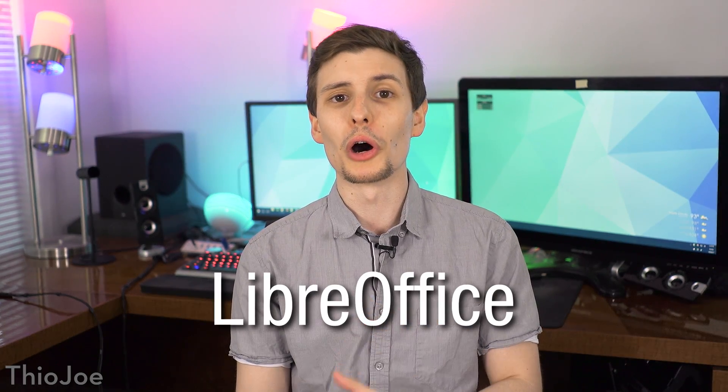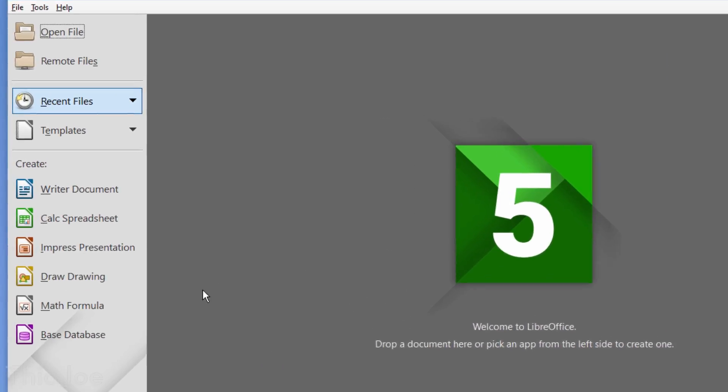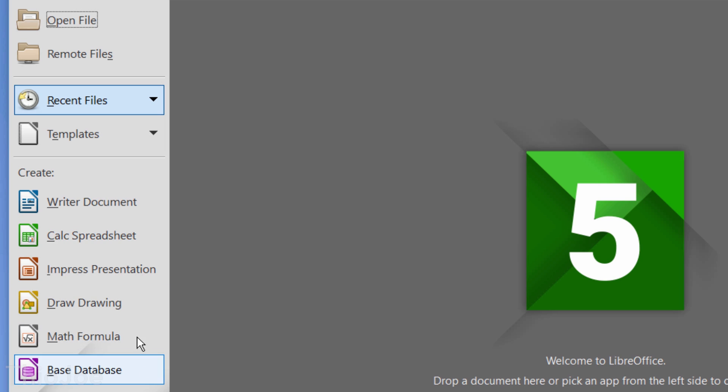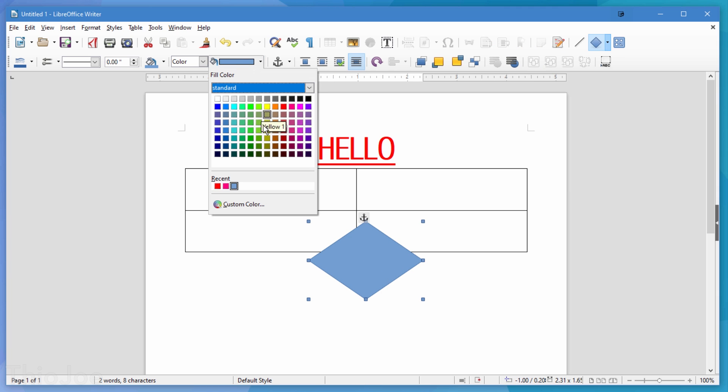Moving on, we have LibreOffice, which is technically a suite of a few programs. LibreOffice is essentially a free alternative to Microsoft Office, which of course includes Word, PowerPoint, Excel, and so on. I can't imagine it's quite as feature-rich as the whole Microsoft Office suite, but if you're someone like me who only uses the basic features of them anyway, LibreOffice is more than capable.